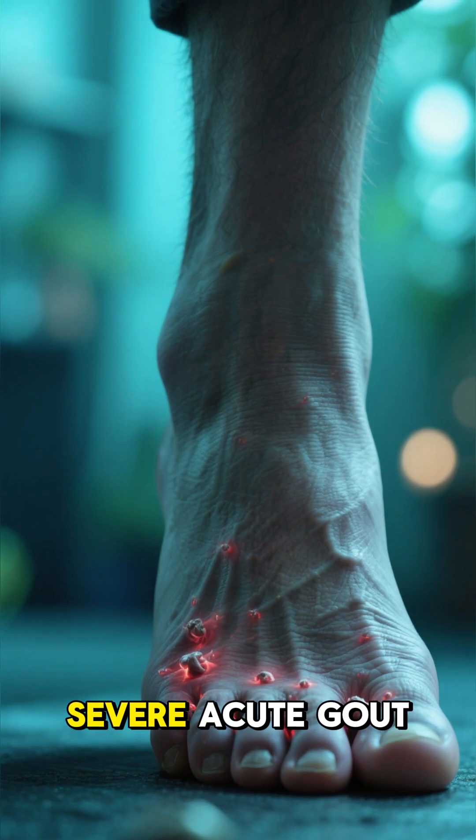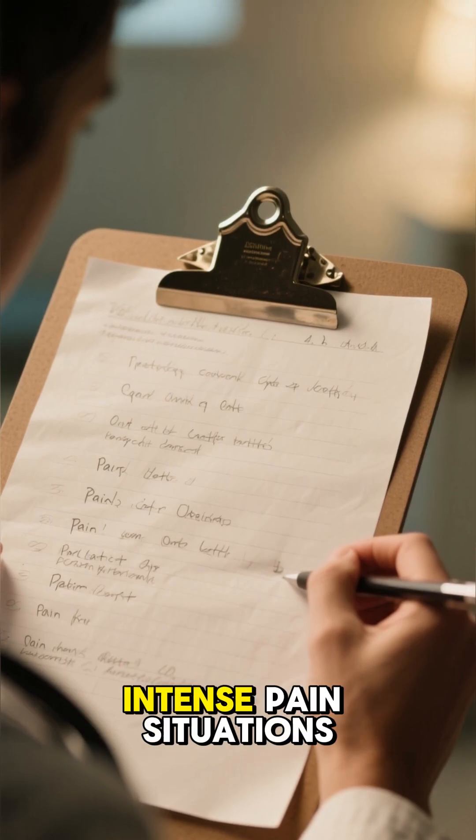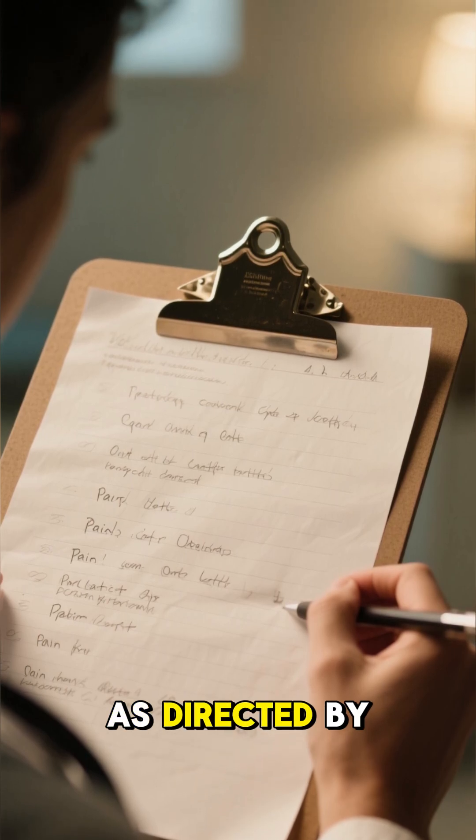What's it used for? Severe acute gout attacks, severe dental pain after surgery, and other short-term, intense pain situations as directed by a doctor.